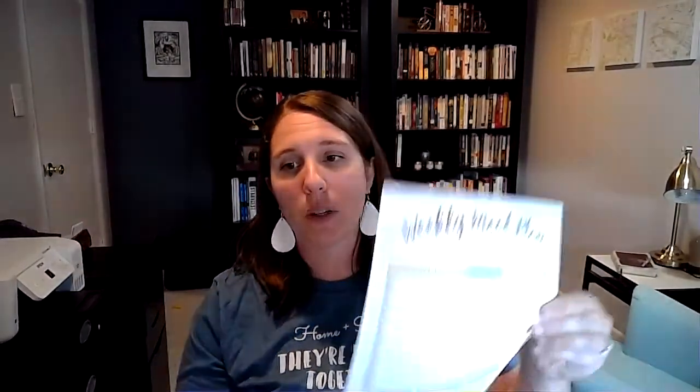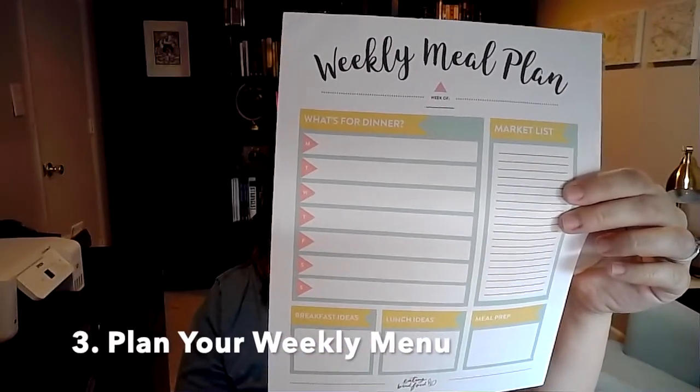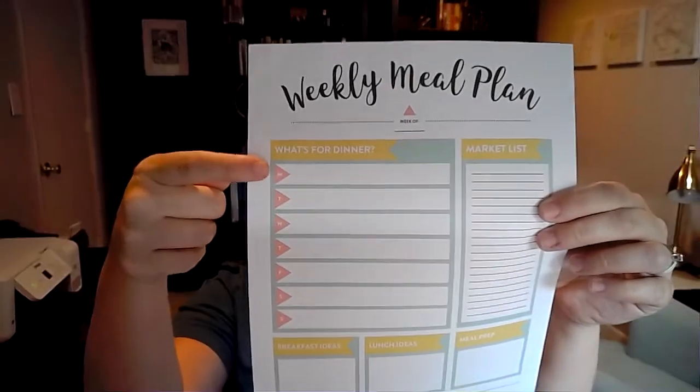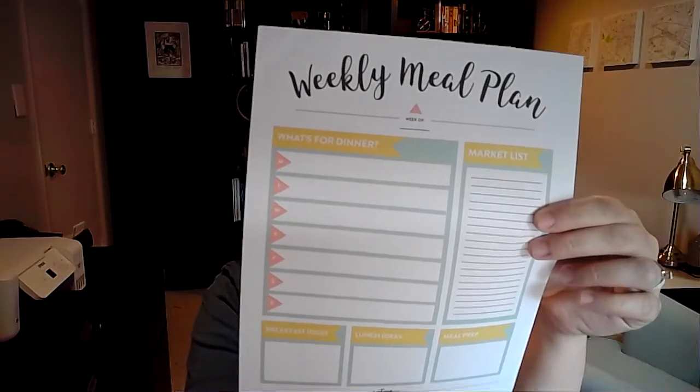If you want to take it a step further, I also have the link for a weekly printable I found on Pinterest — I thought it was kind of cute. Then you would look at what you planned on the calendar for each week and put exactly what you're having Monday, Tuesday, Wednesday for each day, with breakfast ideas, lunch ideas, and meal prep notes. Like if you have to thaw something or chop up vegetables. So: all meals, then a monthly calendar, then a weekly calendar.